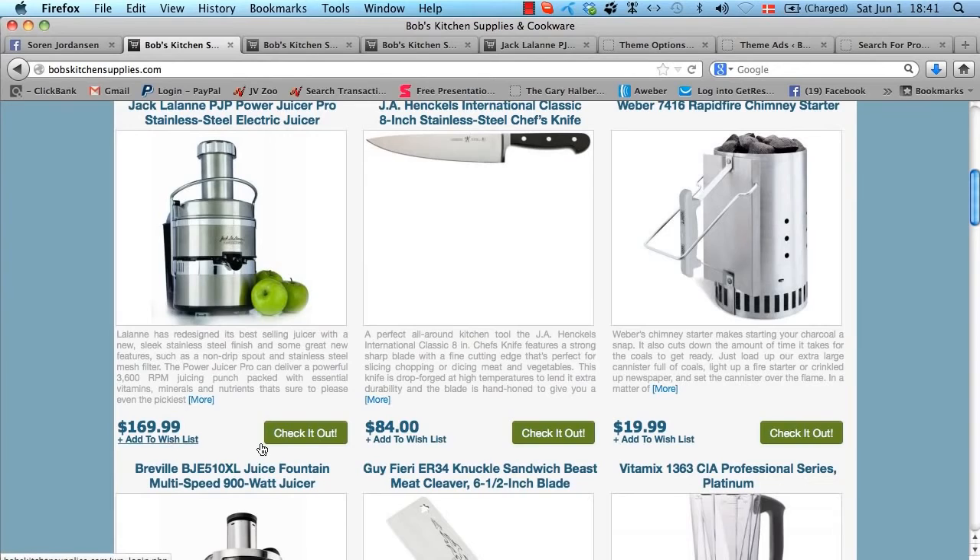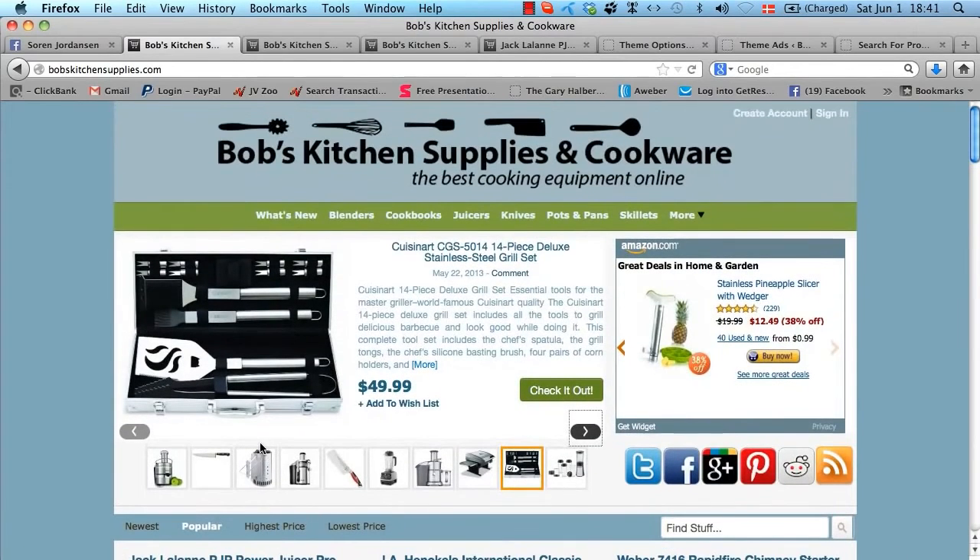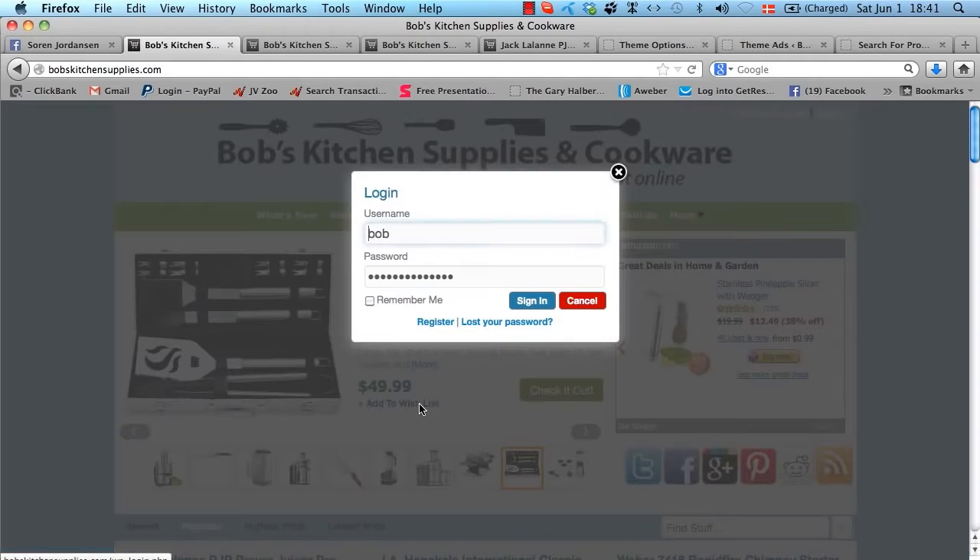You have the 'Add to Wishlist' link on each product. In order to use the wishlist function, you have to be signed into the theme. If you don't have an account, you need to create one. The theme will detect that you're not logged in and ask you to log in, and you can also register for an account right there.